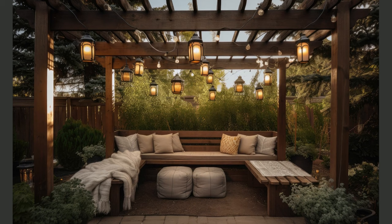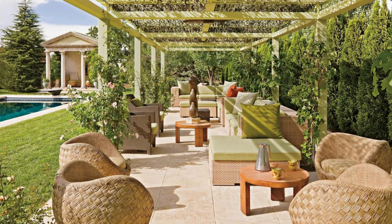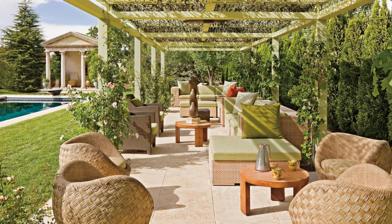That's a wrap on our 100 Backyard Patio design ideas with expert tips. We hope this video has sparked your creativity and inspired your next outdoor project. Remember, your dream patio is just a few steps away. Thanks for watching and be sure to subscribe for more fantastic decor ideas right here on Decorance. Until next time, happy decorating!